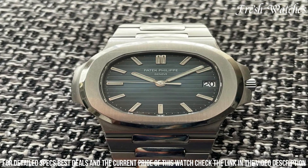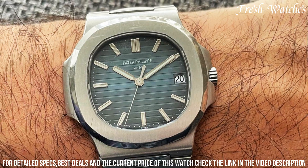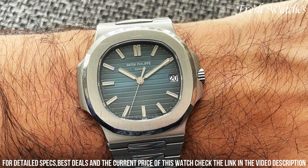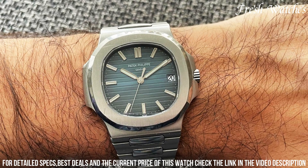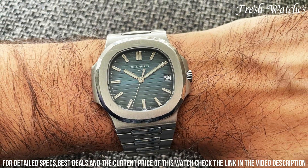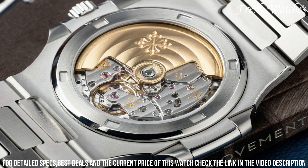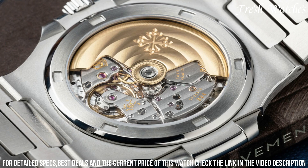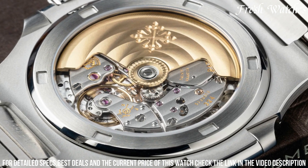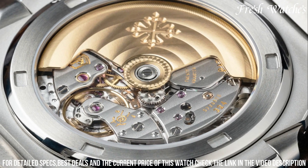The dial features horizontal embossing and gold-applied hour markers, providing a distinctive depth and clarity. Powered by an automatic movement, this watch ensures precision and reliability. The integration of a stainless steel bracelet ensures both comfort and a seamless aesthetic. As a true symbol of the Nautilus line, this watch embodies the spirit of adventure and elegance, making it a coveted choice for those with a taste for sophistication and an active lifestyle.